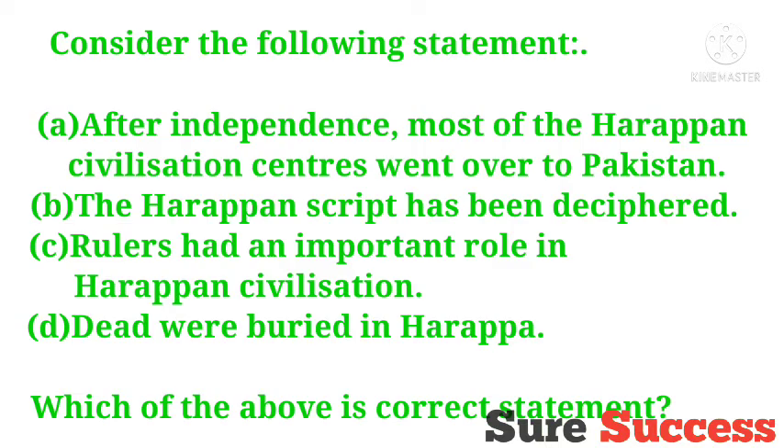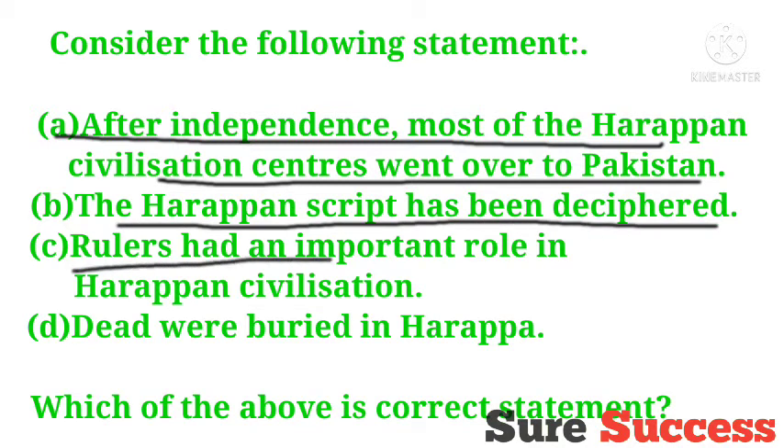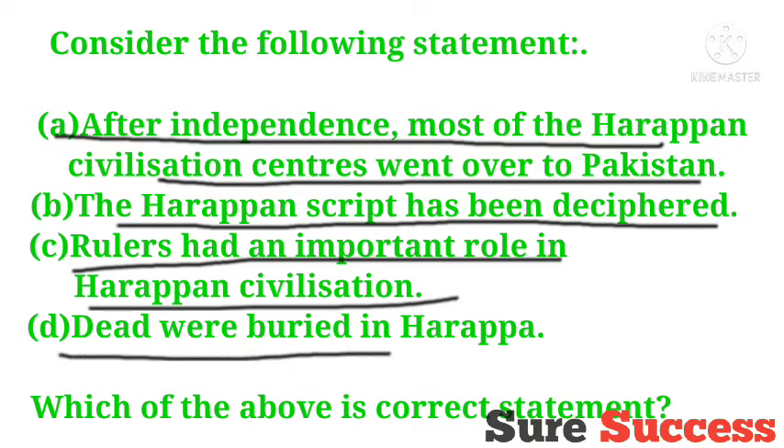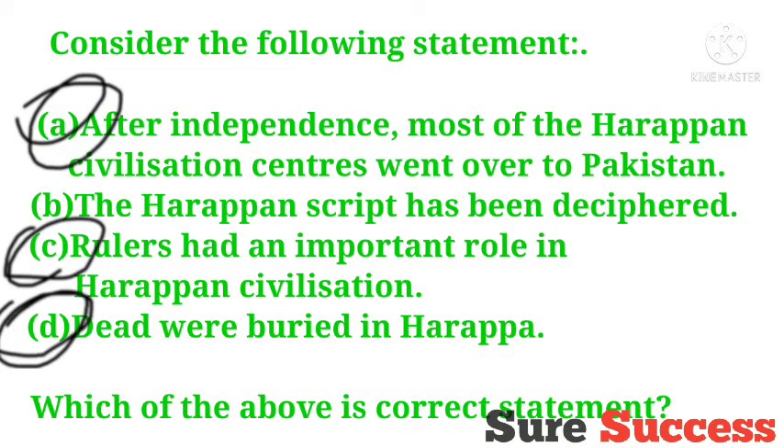Consider the following statements: After independence, most of the Harappan civilization centers went over to Pakistan. The Harappan script has disappeared. Rulers had an important role in Harappan civilization. Dead were buried in Harappa. Which of the above are correct statements? The correct answer is options A, C, and D.